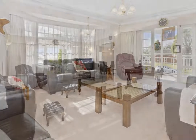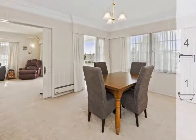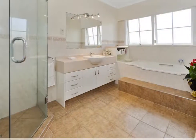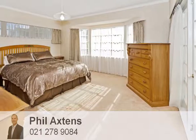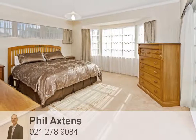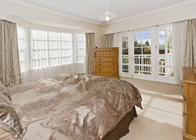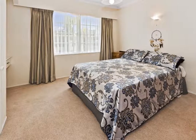Blessed with incredibly gorgeous street appeal, this commanding four bedroom home is super spacious with an incredibly warm and inviting internal design, totally wrapped in comfort. Set on a freehold 708 square meter site with a fabulously private rear yard for rest and relaxation, this attractive home offers the dream urban lifestyle.